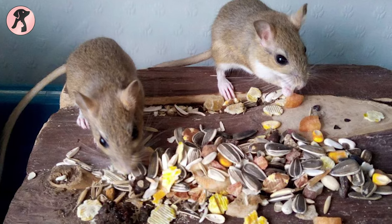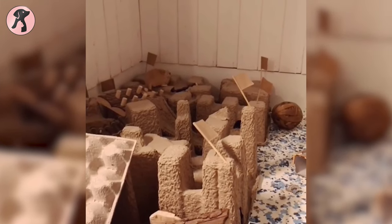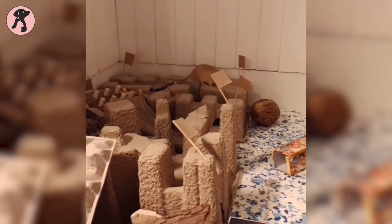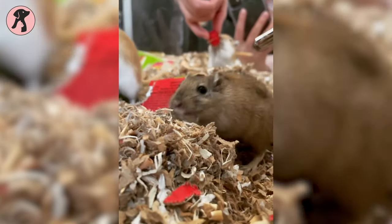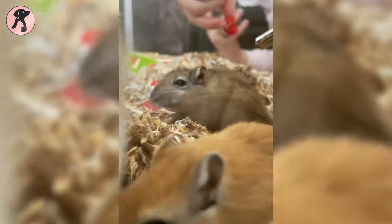To encourage their foraging skill, scatter the food. But keep in mind to clean the cage and remove any stale food to maintain proper hygiene. Before purchasing a gerbil, check if it's legal in your state to have one.